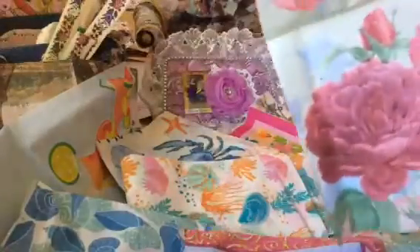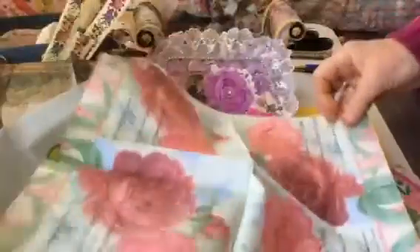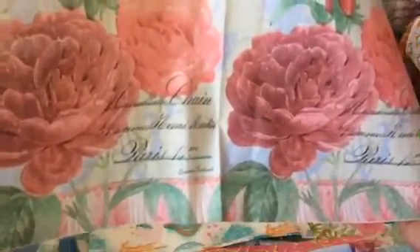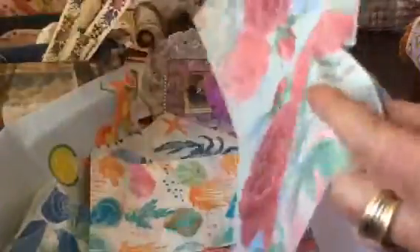Oh, we might have another double — I'm not sure, but I think I might have one of those, so that'll make only three that have been doubled up in all the selections I've been receiving. But one can never have enough of these beautiful roses.